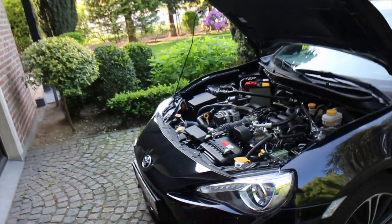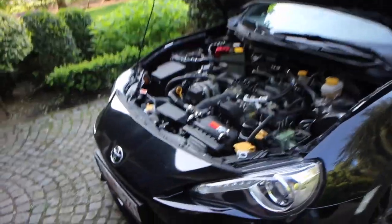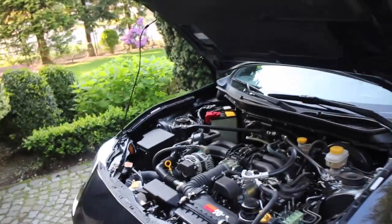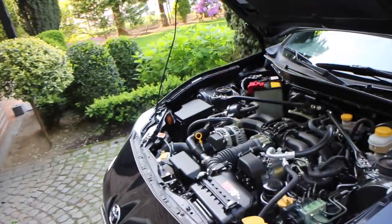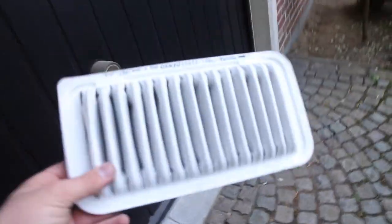Hey guys, I finished the install on the K&N air filter. I put a sticker on there — as you guys can see, that's for the authorized Toyota dealer to know when I go in for service that they don't have to replace the air filter.